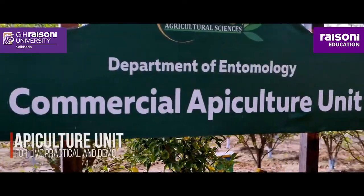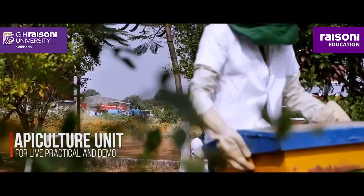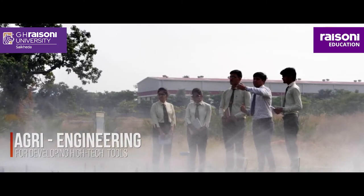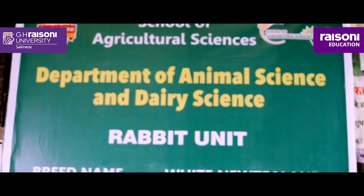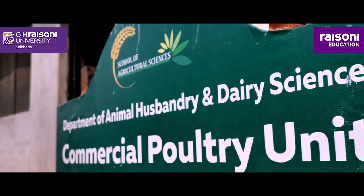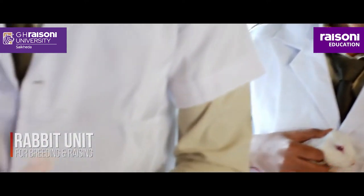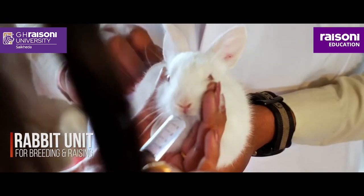A tech-savvy AP Culture Unit fosters practical learning of honeybee farming. The Agricultural Engineering Department boosts intelligence to match excellence in agricultural research and technology. The Department of Animal Science and Dairy Science offers a unique and assertive perception of the learning environment, with exciting research projects like a Rabbit Unit to discover ways of breeding and raising rabbits.